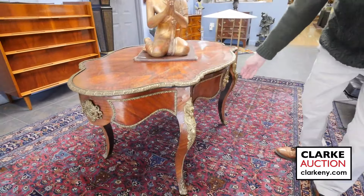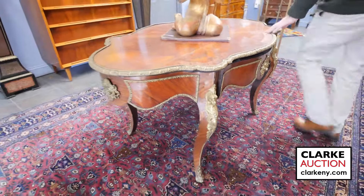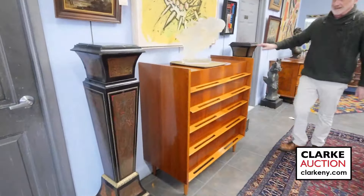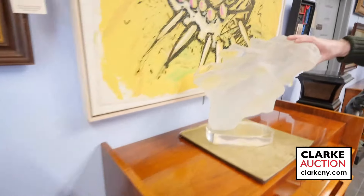This bureau plat here is bronze mounted, one drawer, 19th century. We have a pair of Regency style pedestals, nice with the brass inlay and marble inserts on top.